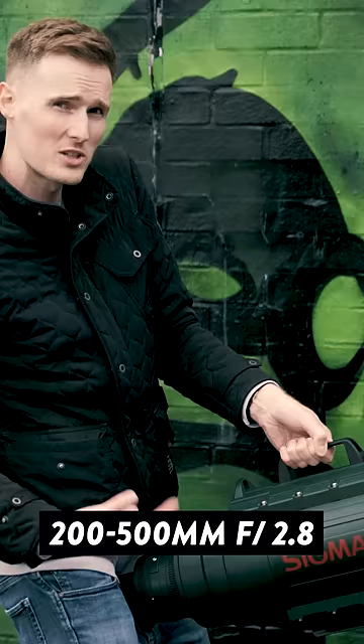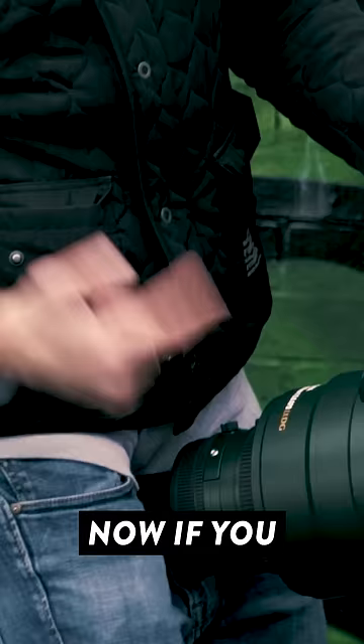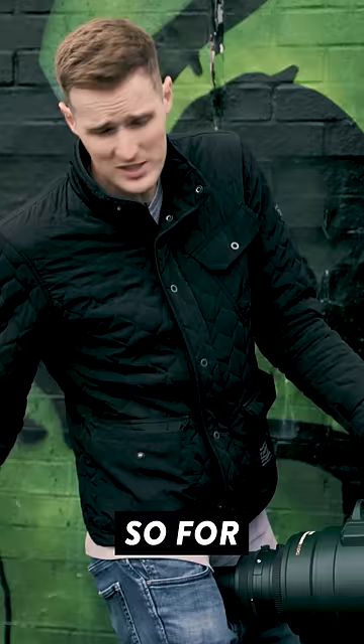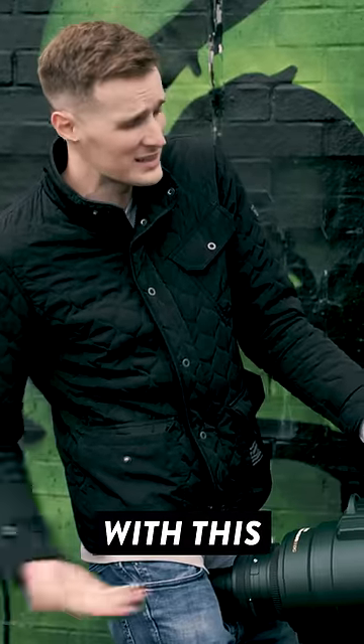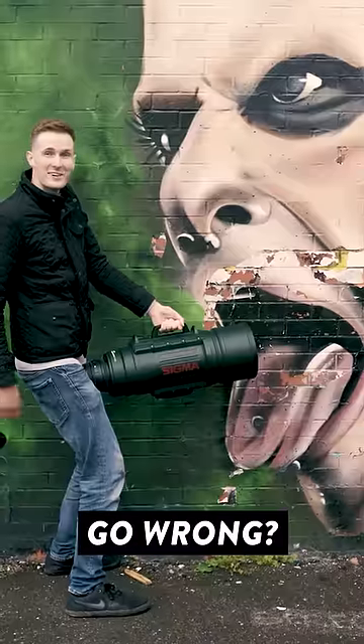What I'm holding in my hands right now is the Sigma 200-500mm f2.8 APO EX-DG. Now if you want to buy this lens it's going to set you back about 15 grand. For some reason Sigma have trusted us with this lens, so we've taken it to the most stabby part of our hometown to take some photos. I mean, what could go wrong?